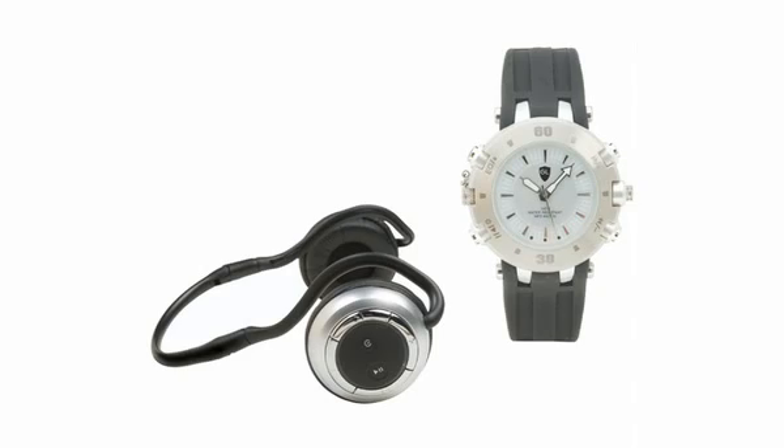Starting up the countdown at number 10 is the Gold Lantern Bluetooth Stereo Headset. Browse the internet and transfer media-rich files with the convenient shortcut keys.